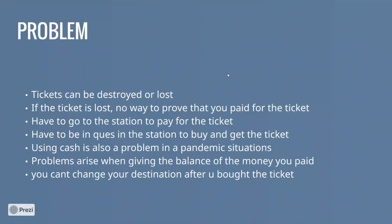Additionally, passengers have to wait in a queue to buy tickets, which is time-wasting and annoying. Furthermore, you cannot change your destination once you have bought the ticket — your destination is final.